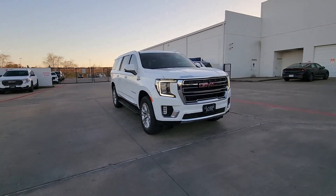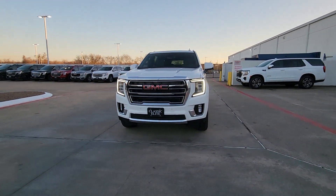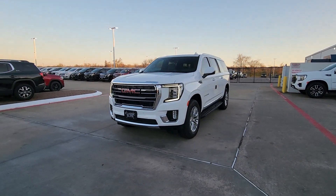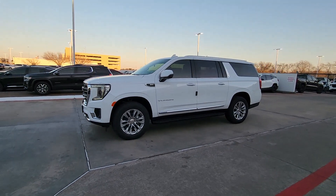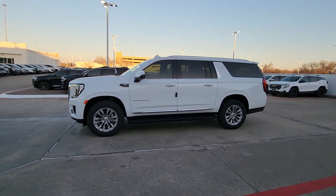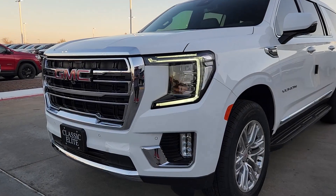These are just some of the great options this vehicle comes with: heated steering wheel, Apple CarPlay and/or Android Auto, wireless charging station, pre-collision system, intelligent auto on/off high beams, lane departure warning, navigation system, heated driver's seat, hands-free liftgate, and keyless entry.